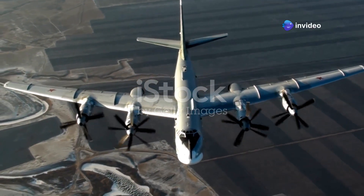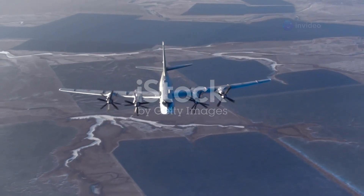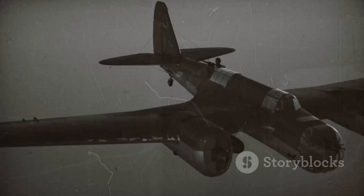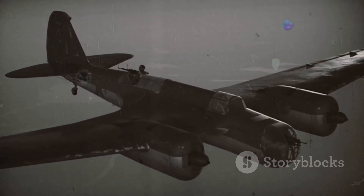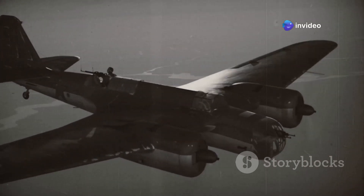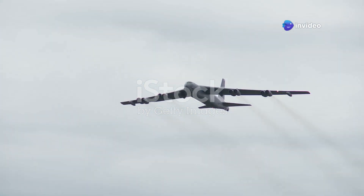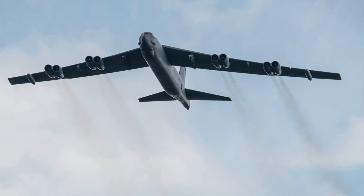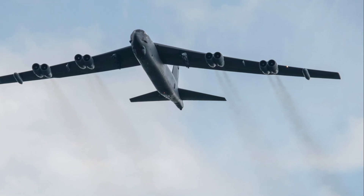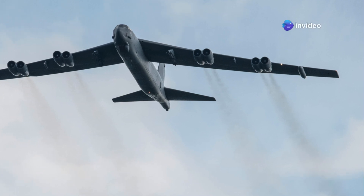The Boeing B-52 Stratofortress is an icon. This bomber has served the United States Air Force for over half a century. It first took to the skies in 1952, and the B-52 has been a symbol of American air power ever since. It is a long-range heavy bomber capable of carrying both nuclear and conventional weapons. The B-52 has played a critical role in numerous conflicts, serving in the Vietnam War, the Gulf War, and the wars in Afghanistan and Iraq.